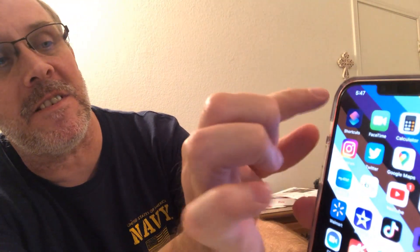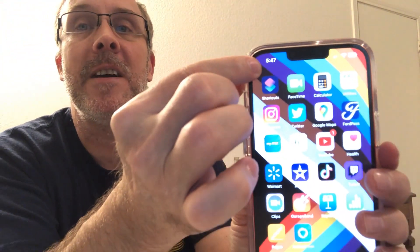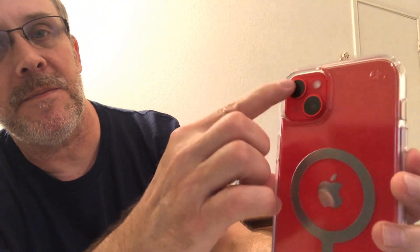Same size as the other one — same size as my 8 Plus. Something I kind of have to get used to is the time is now up in the corner. Then we have the two cameras on the back. Pretty happy with my purchase.